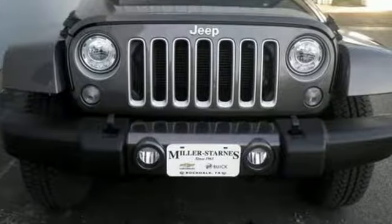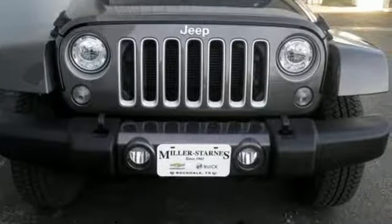The Jeep life fits your life. See what it can do for you when you take it for a test drive.